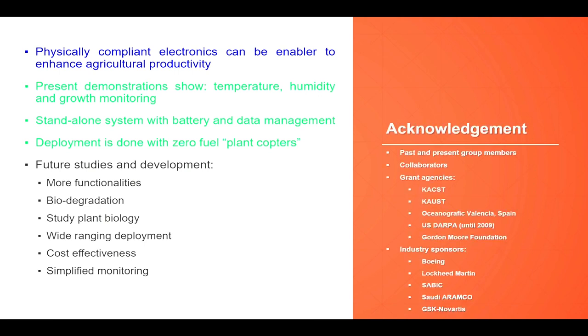This is where I conclude my talk today. I would like to acknowledge my past and present group members — at least two of them are here — and our collaborators, without whom we couldn't have learned about the marine environment or plant biology. I also acknowledge the grant agencies; even being outside the country, we have been fortunate to receive many industrial grants and they are still supporting us. Thank you so much for listening and I'll be happy to take questions.